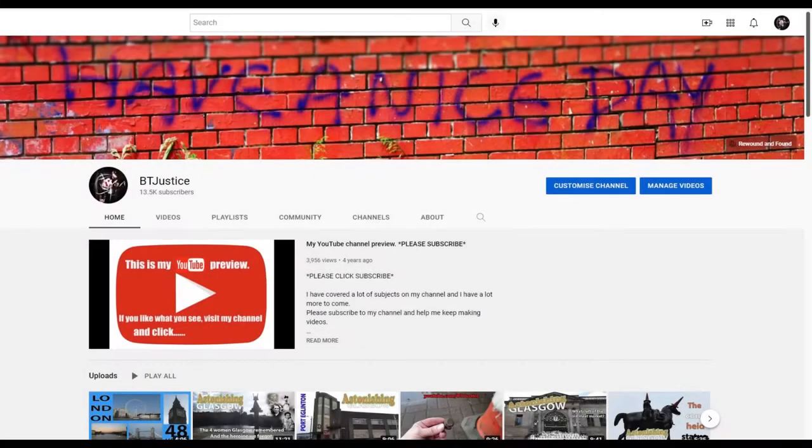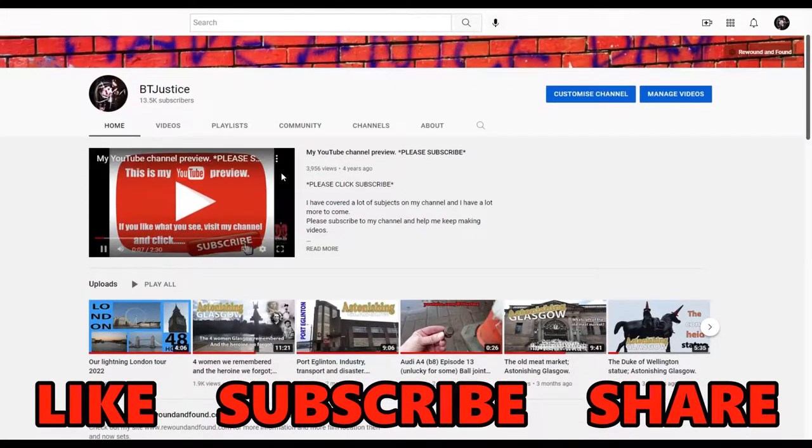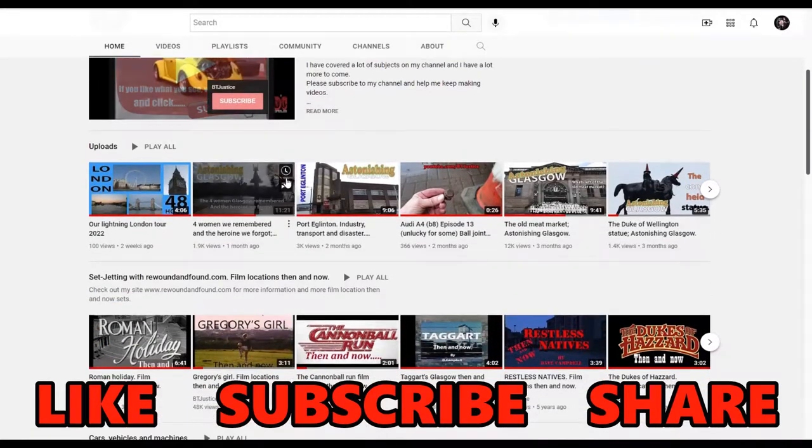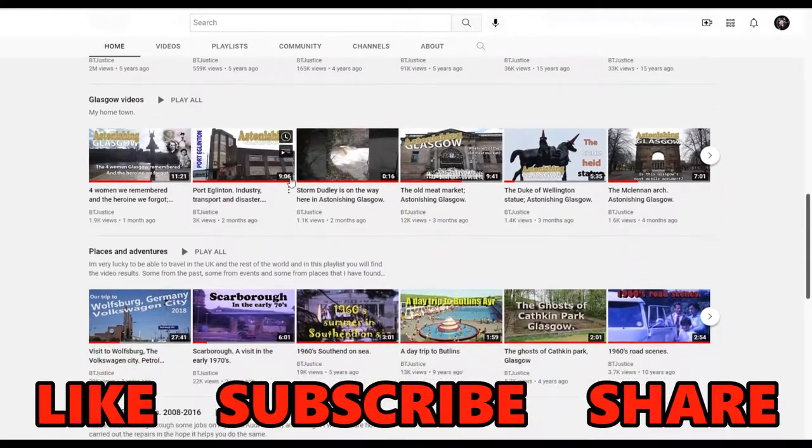Before we get into this episode, please remember to check out the rest of my Astonishing Glasgow videos when you've finished this one. Click that like and subscribe button to show your support to the channel and get notified when new episodes appear.